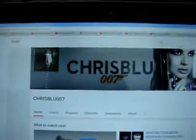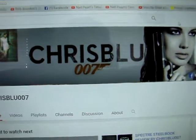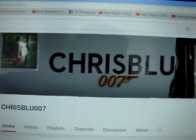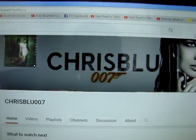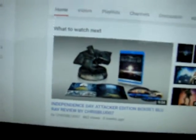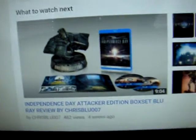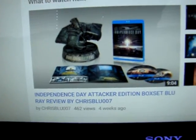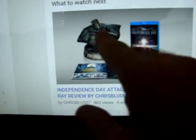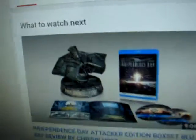So here you go. This is his channel page right here. It says ChrisBlue007 and as you can tell he is a huge 007 fan. He's got a ton of videos on his collection, a lot of great steelbooks, just an all around great selection of stuff. Right here in a recent video he's talking about the Independence Day Attacker Edition, which he's apparently not a big fan of the movie, but it's really cool to hear his opinion on it. I'm not a huge fan of how it's sort of just made out of plastic — it's kind of like a toy in my opinion — but still very cool.